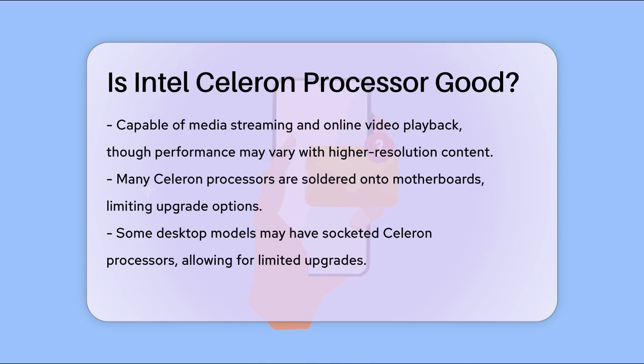Another important point is that many Celeron processors are soldered onto the motherboard, which means they are not upgradable. However, some desktop computers might have socketed Celeron processors, allowing for limited upgrade options.